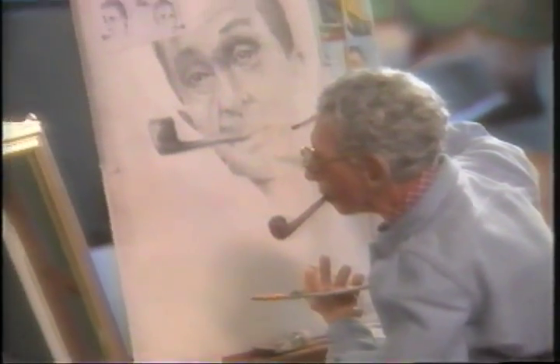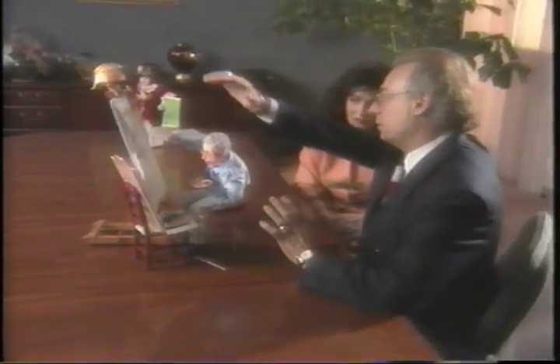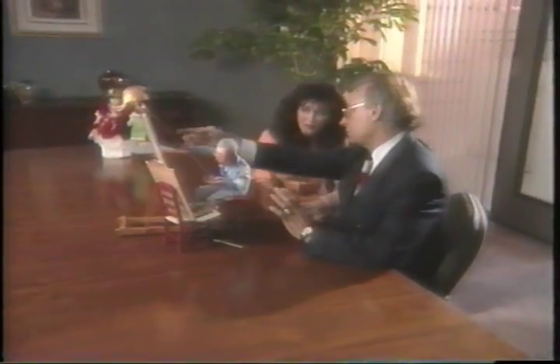There are some details in this that are really interesting and worth mentioning. When Norman Rockwell made this piece, he designed it in such a way that your eye follows around past the illustrations of other artists, back down into the piece, and then picks up this arm and starts again.